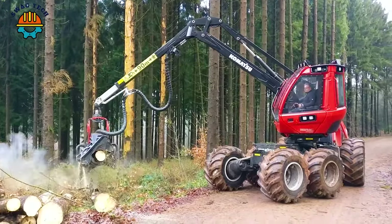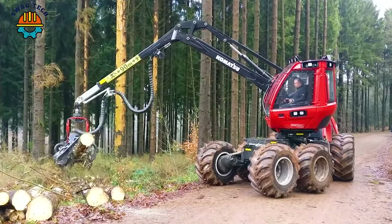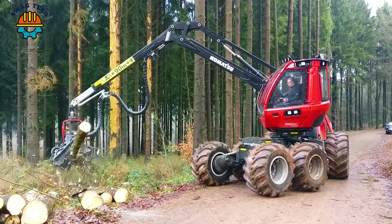Komatsu is equipped with the C123 cutting head — an effective duo that makes it easy to cut down large, stubborn trees.